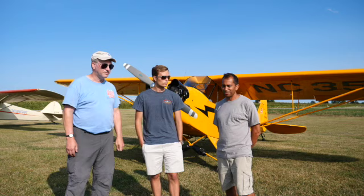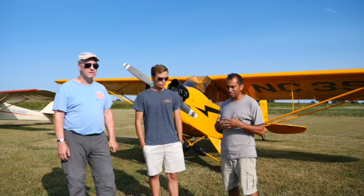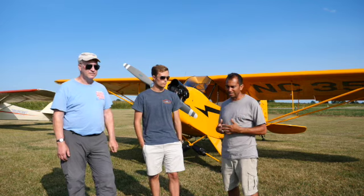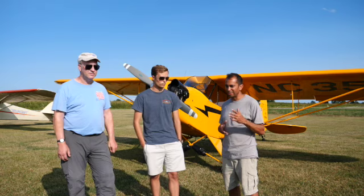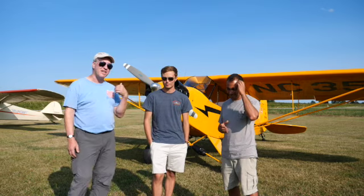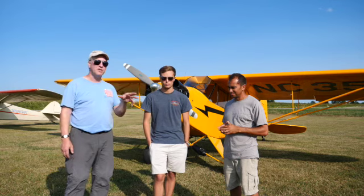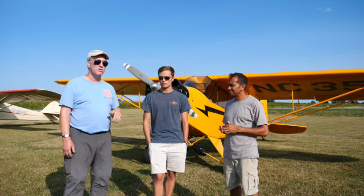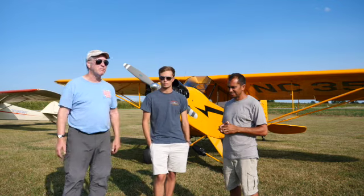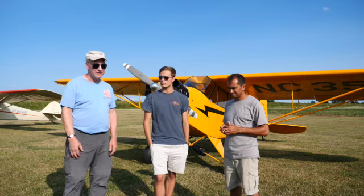One thing about the J3 — it does fly well, light on the controls. In my opinion it's a little more maneuverable than the Champ. But when it comes to other stuff, I go with the Aeronca. The Aeronca has more room. The Cub design is from around 1937-38, and the Champ came out in '45-'46, so it's a little more advanced with much more room. You solo from the front seat and can see much better out of it, and it is faster.